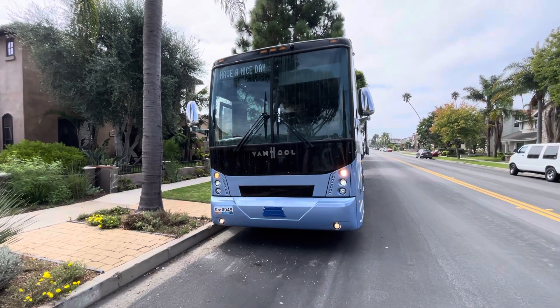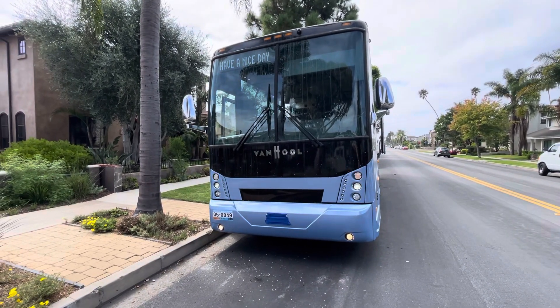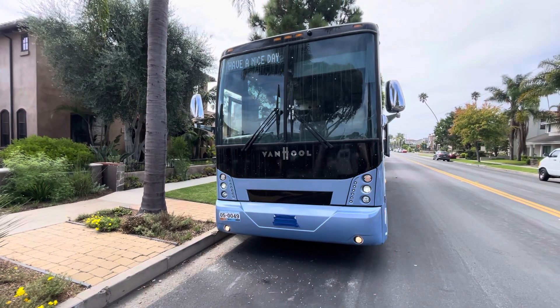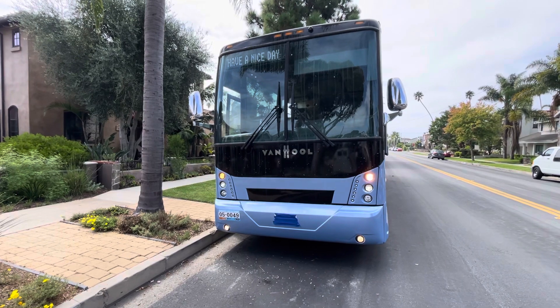All right, quick video here. We're going to do a quick one from Shellac Industries, your ground transportation consultant and remarketing firm.